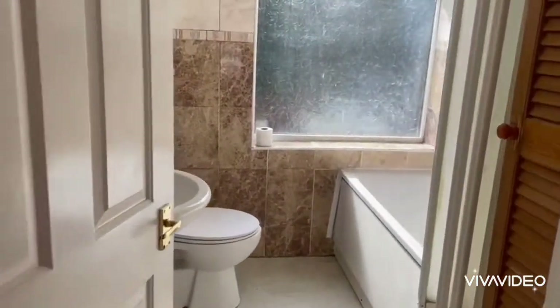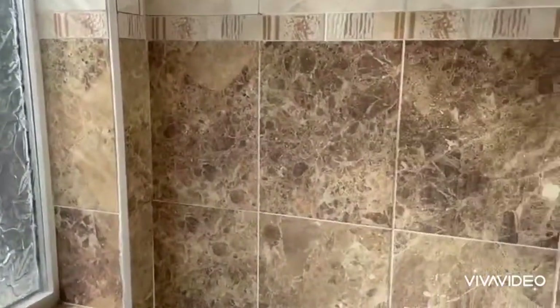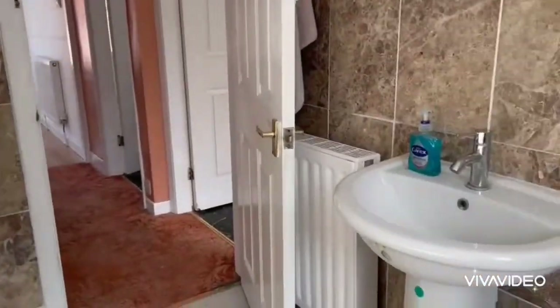And finally the bathroom, with a shower over the bath.